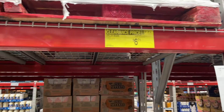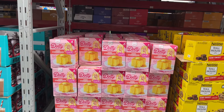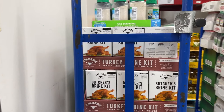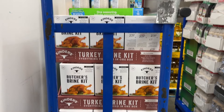Have you tried Dolly Parton's cornbread? It looks pretty good — I haven't tried any of that Dolly stuff. They also have butcher's brine kits — I used to brine my turkey à la Alton Brown.